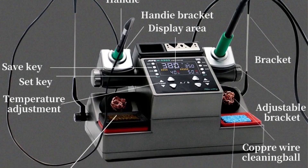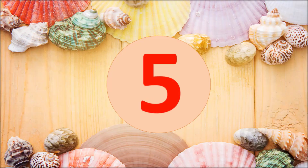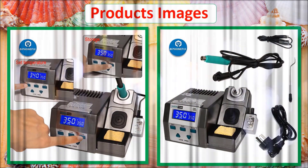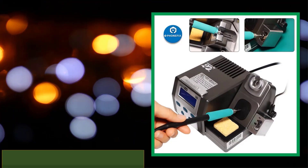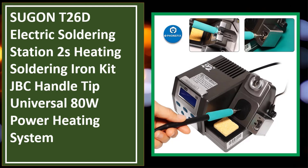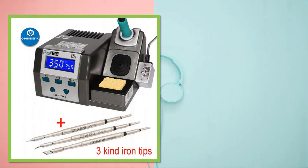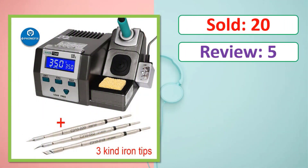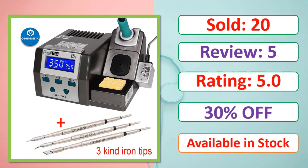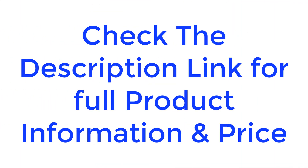If you want more information and updated pricing, be sure to check the links in the description. At number 5: product images, sold count, review rating, percent off, available in stock. Check the description link for full product information and price.